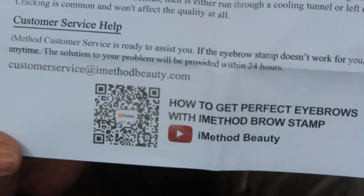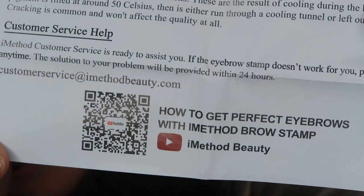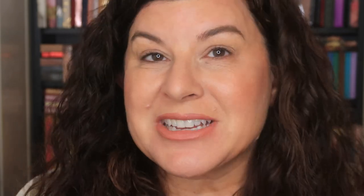Have you guys tried eyebrow stamps before? If not, iMethod might be something to look into — you can get a lot of their products on Amazon. I'll hold up their QR code in case you want to scan it. I'm also excited about the other kit they sent, the Perfect Eyebrows in Seconds kit — it looks like a little more product and a bit more involved, so I'll save that for next time when I have a little more time.